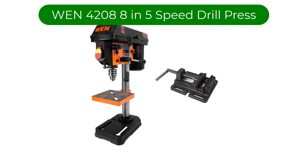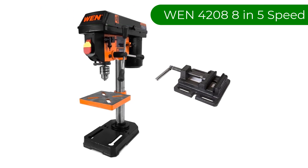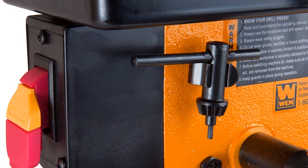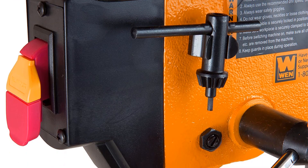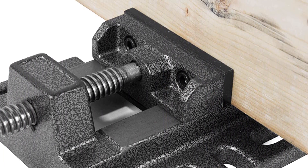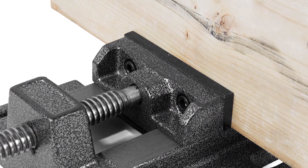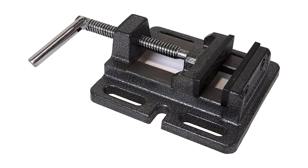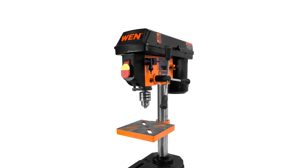Number 1. Our best pick is the WEN 4208 8-inch 5-speed drill press. This brand is known to make a wide range of power tools for all kinds of applications, including various drill press options. This drill press is our top pick as it is the cheapest option compared to others, yet it offers excellent drilling performance with its 8-inch drill size that provides a great balance between form factor and drilling performance.